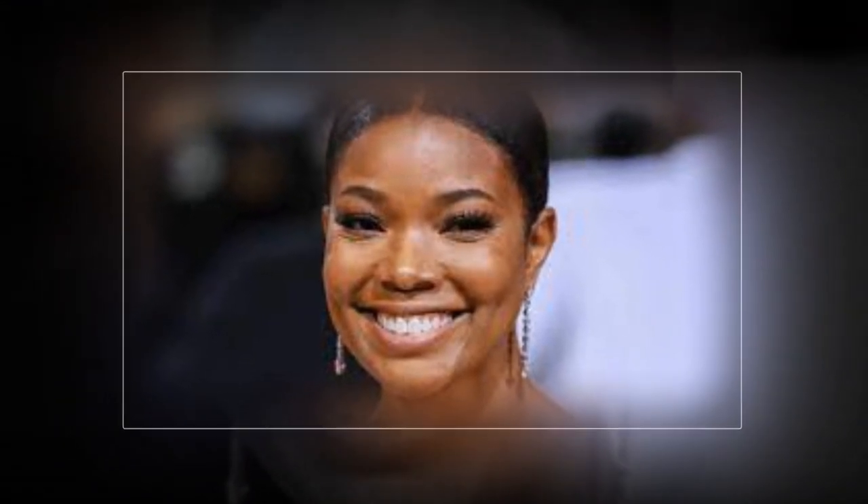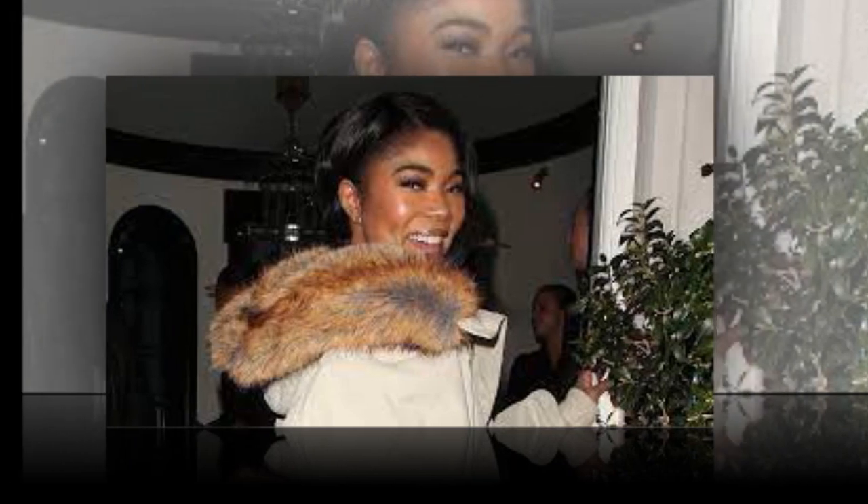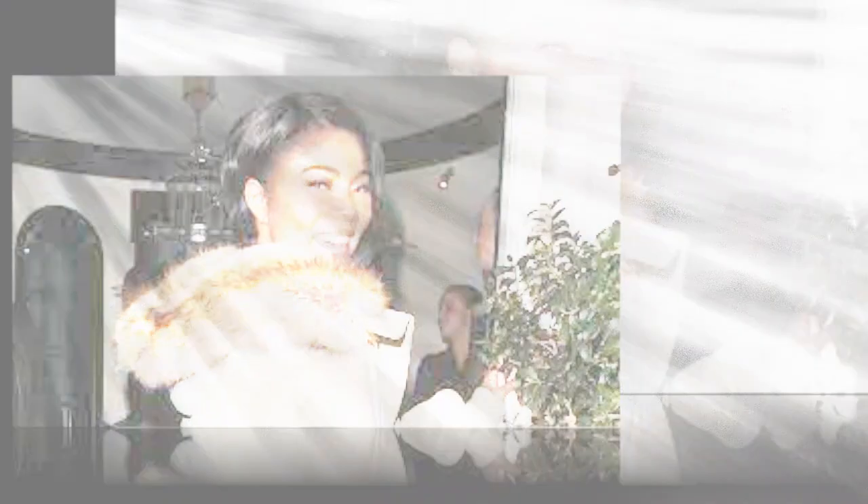One length wasn't sufficient for her most recent look. On Monday, February 19, Union attended the Burberry Show during London Fashion Week. She wore an open-back dress that was both sheer and velvety, and her hair was too long to hide her entire back.